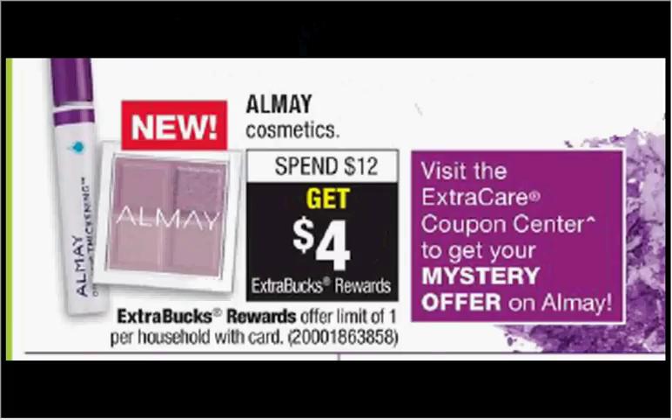All May Cosmetics are on sale — when you spend $12, you'll get $4 back as an extra care buck. If you get two of the eyeshadow quads that are $6.99 each and use two of the $3 off coupons from your SmartSource of April 8th, you'll pay $8 out of pocket and get the $4 back. It'll be like getting each one for $2.